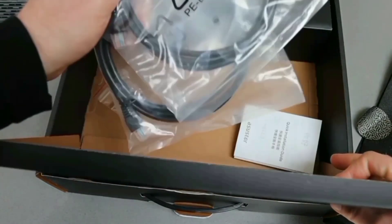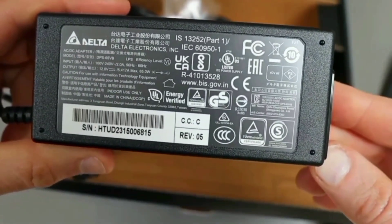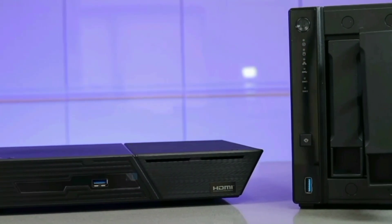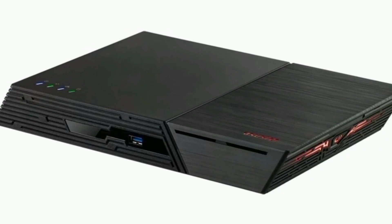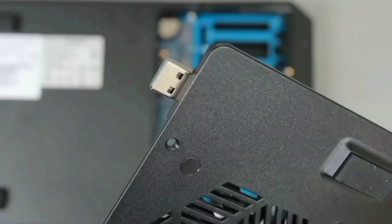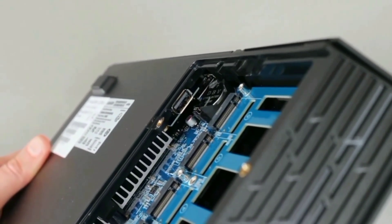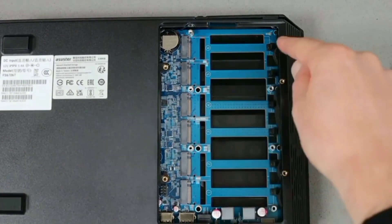Featuring 6 M.2 NVMe slots, the FlashStore 6 provides extensive and flexible storage solutions. These slots allow for fast and efficient data access, significantly improving performance. Whether you need high-speed storage for large files or a secure backup solution, this NAS has you covered. With super-fast 2.5-gigabit Ethernet ports, the FlashStore 6 ensures rapid data transfer rates, ideal for environments where fast and reliable network access is critical. Enjoy seamless and efficient data sharing across your network.